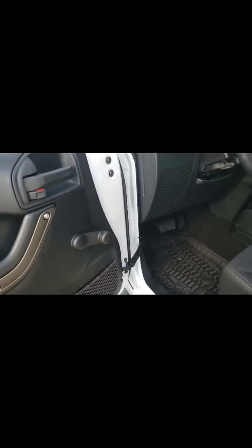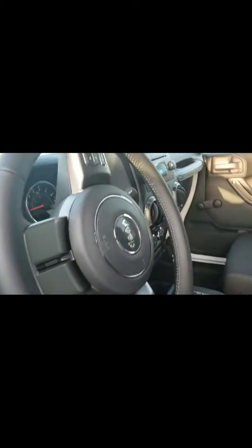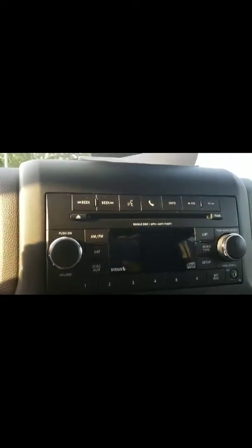Obviously, it is a four-door. Take a look at the inside. Of course, it does have the Bluetooth, IBR, and cruise control. Also, your CD player and radio. It also does have Sirius as well.